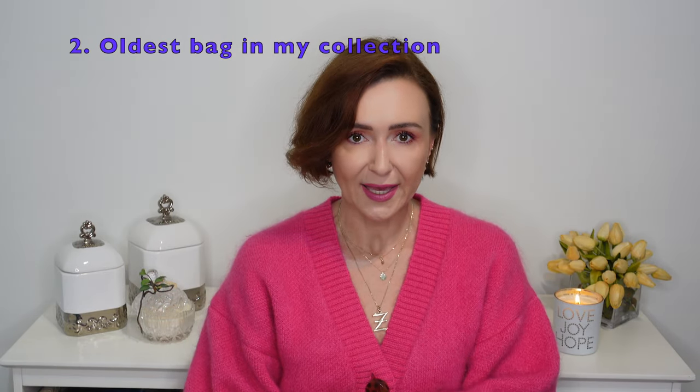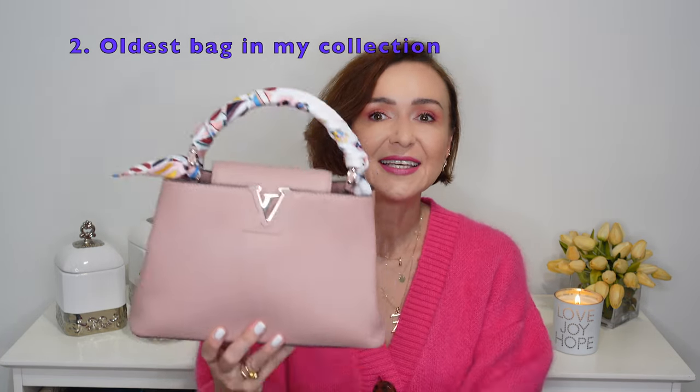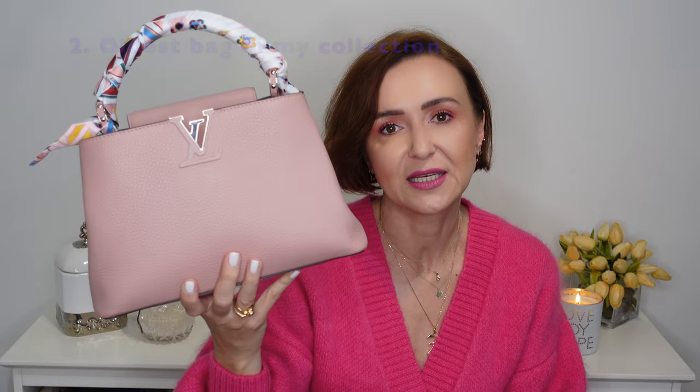The next question is my oldest bag in my collection. If you watched my Louis Vuitton handbag collection, this was my first luxury handbag that I purchased — the Louis Vuitton Capucine in baby size in magnolia color. I bought it for work purposes and it served that purpose. It fits quite a bit, definitely more than just essentials. It's a little understated bag from Louis Vuitton; obviously it's leather so it's on the more expensive side, but it's such a classic. The leather still looks brand new and I love this bag.